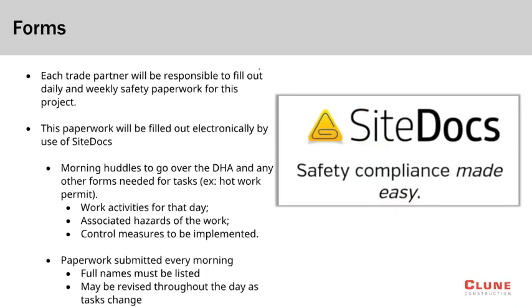This project will utilize Site Docs for all required paperwork. Site Docs allows the trades to complete all weekly and daily paperwork electronically with the use of a phone or tablet. The foreman of every trade will be required to submit a daily hazard analysis prior to starting work each day. The DHA will cover what the tasks will be that day as well as the hazards that may be present and what mitigations will be in place to protect the crew. Any hot work permits that may be needed will also be completed with the use of Site Docs.